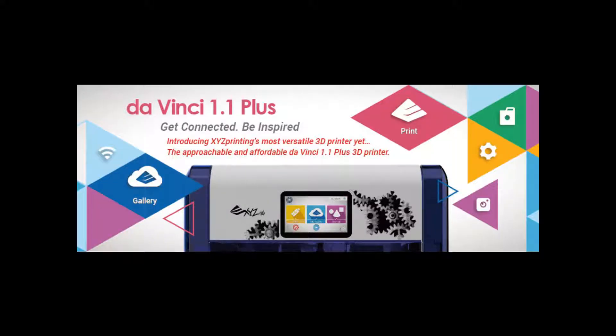XYZ Printing have announced the release of a new addition to the family with the Da Vinci 1.1 Plus 3D printer. Considered to be the upgrade version to the original Da Vinci 1.0, the question on everyone's lips is: what is so different, new, and better about it compared to its predecessor? Is the Da Vinci 1.1 Plus bigger and better than the V1.0?